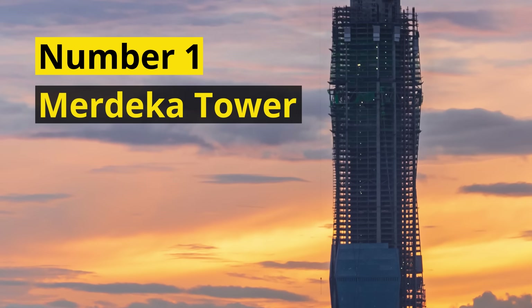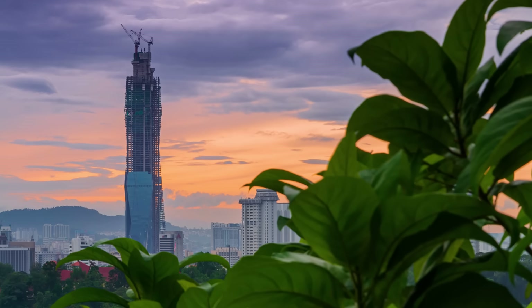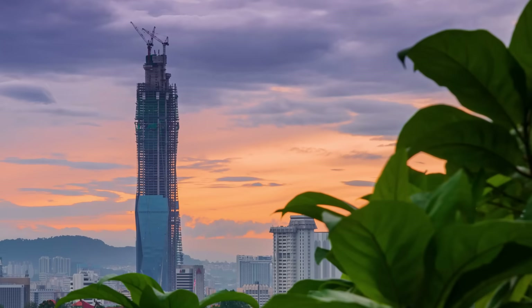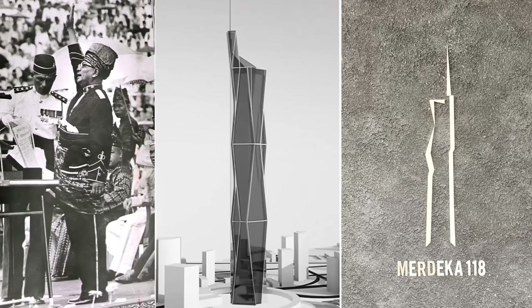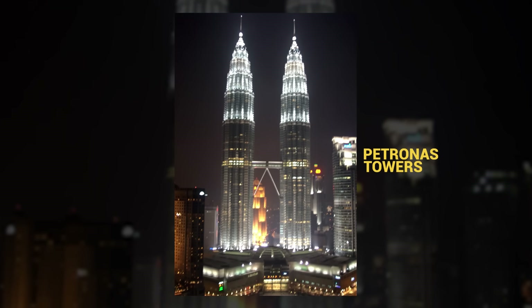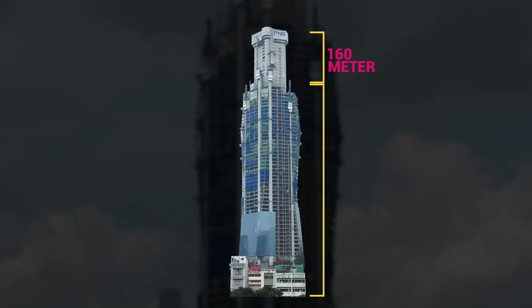Number 1: Merdeka Tower. We conclude today's video with Malaysia's Merdeka Tower, which is still the tallest building under construction. Malaysia is home to the tallest twin towers in the world, but in 2022, the Petronas Towers will no longer be the center of attention in the country's capital. The Merdeka Tower had reached its roof height in August 2020, but work on a 160-meter spire continued, and the tower finally topped out in November 2021.